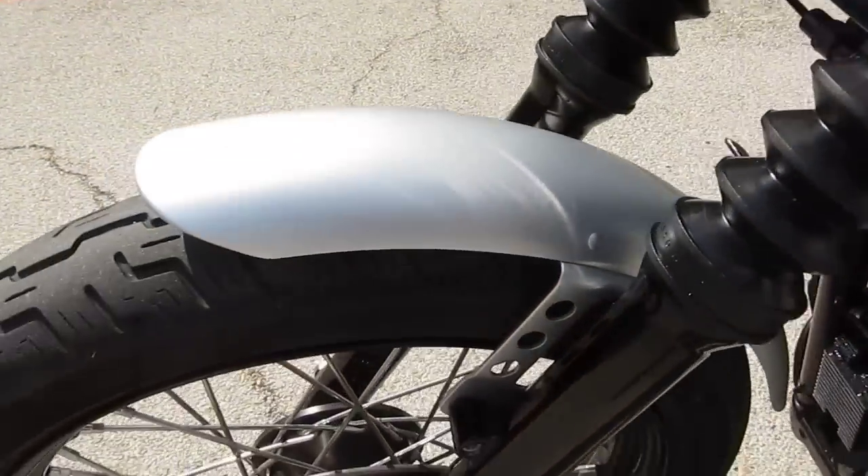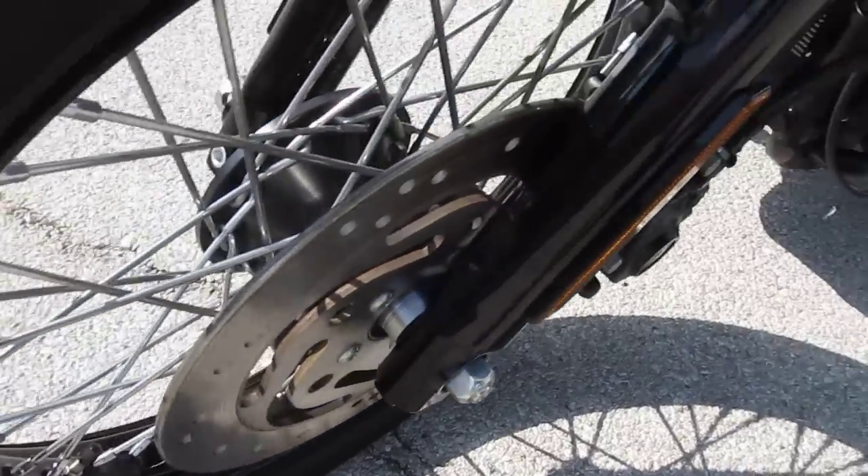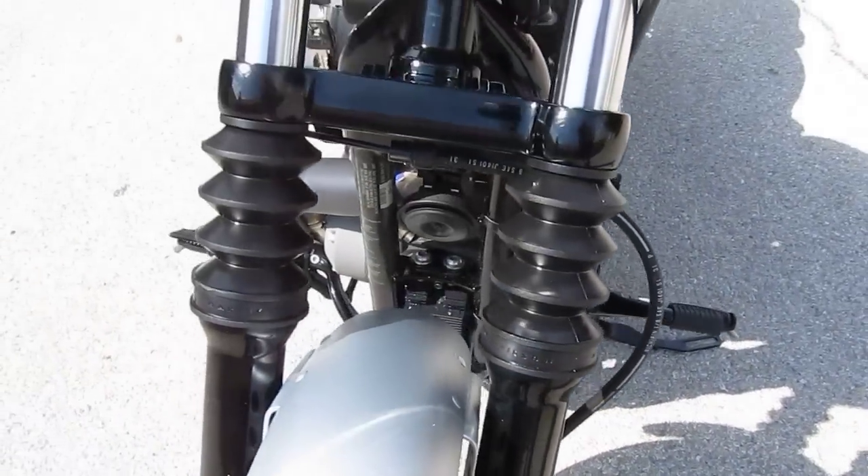It's got a little bit fatter tire and the black powder coated rims on the front and the rear. Powder coated fork legs and boots.